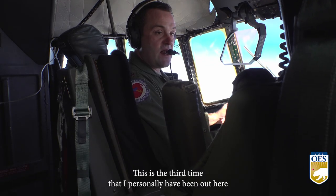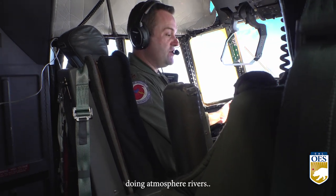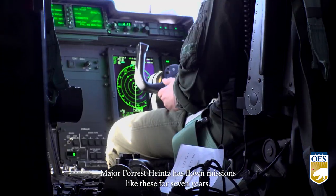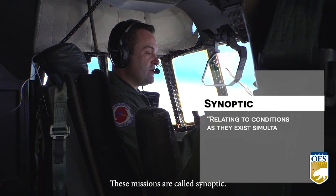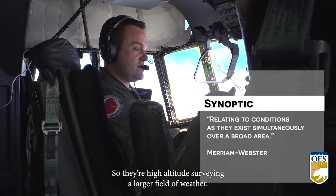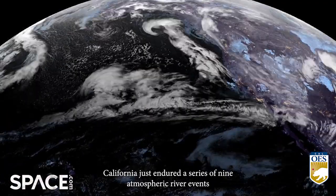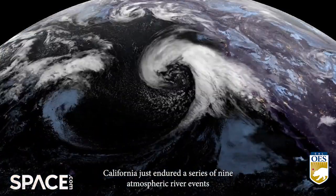This is about the third time that I personally have been out here doing atmospheric river. Major Forrest Hines has flown missions like these for seven years. These missions are called synoptic, so they're high altitude, surveying a larger field of weather.